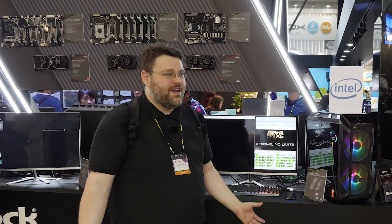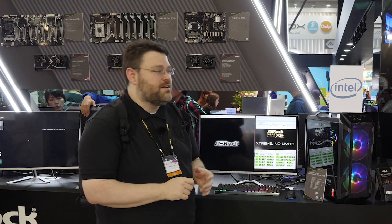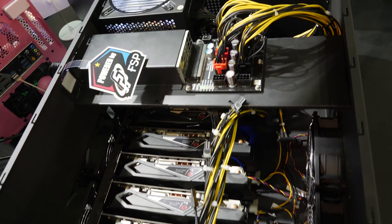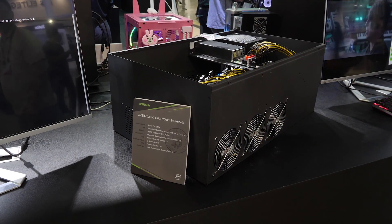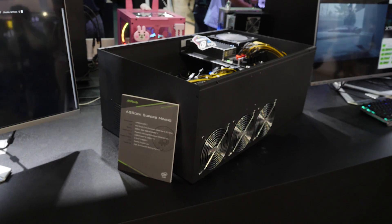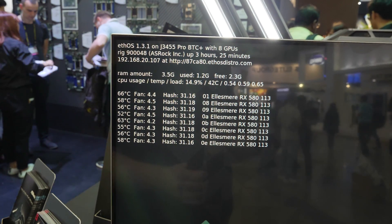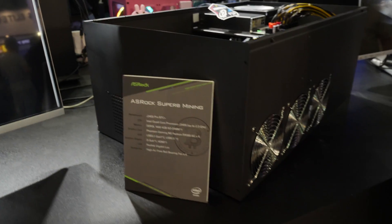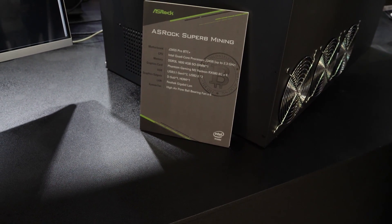First stop at ASRock: they're getting into mining. It makes sense because they do graphics cards and motherboards. They have custom solutions for eight graphics cards in a chassis, as well as pre-made mining boxes. This unit has eight GPUs hooked up with ETHOS — it's a complete package deal from ASRock, basically ready to set up and mine. They're also doing custom graphics cards, so let's go take a look.